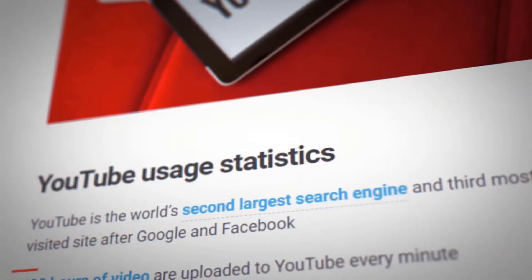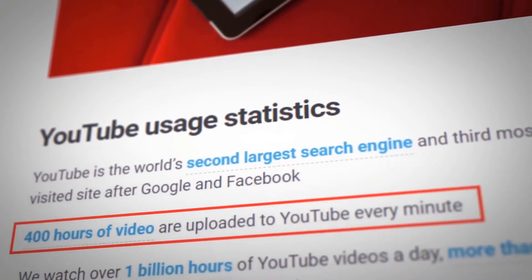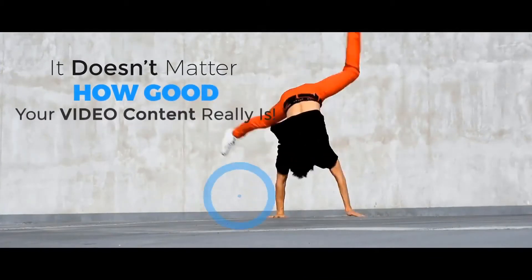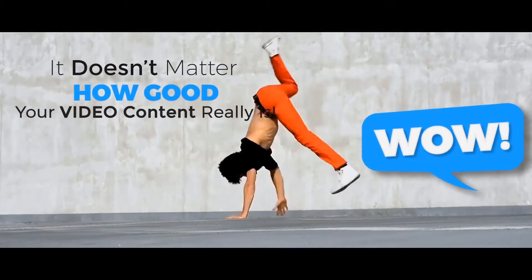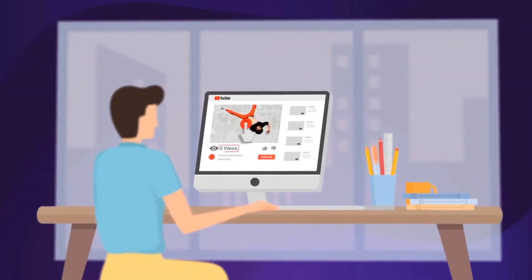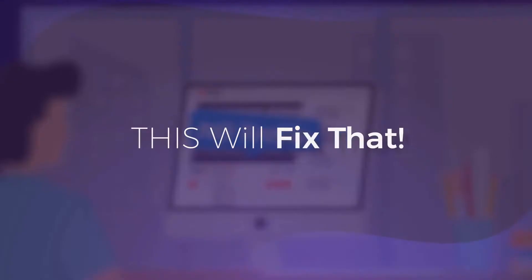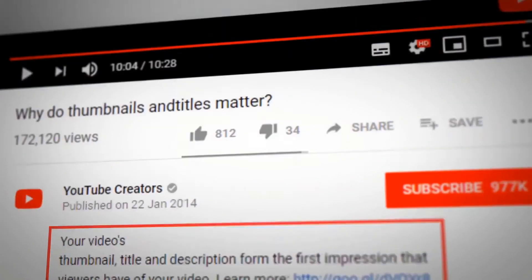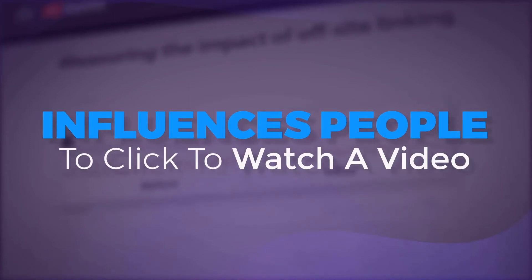With over 400 hours of video content uploaded to YouTube every minute, it doesn't matter how good your video content really is if your thumbnails are not grabbing attention. If you ever uploaded a video and got no traffic, this will fix that. According to YouTube, the number one factor that influences people to click to watch a video is the thumbnail.